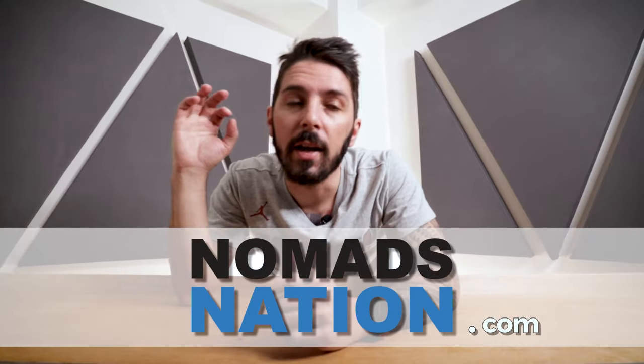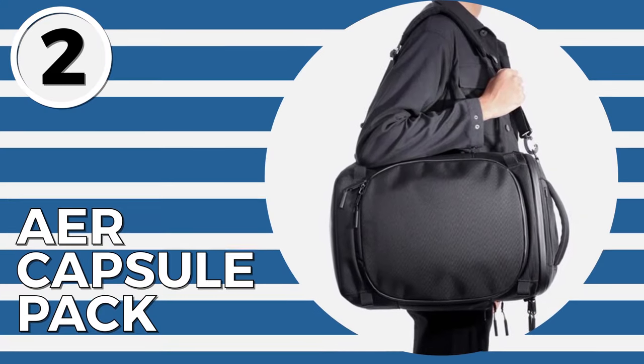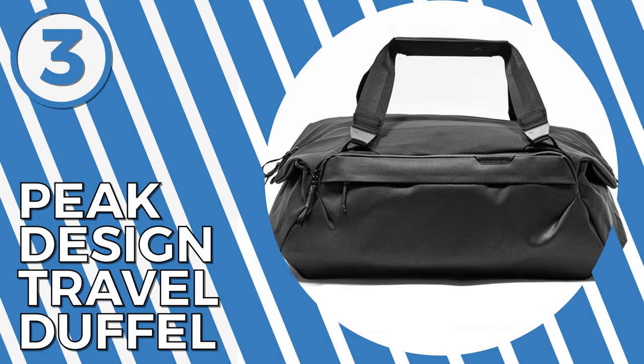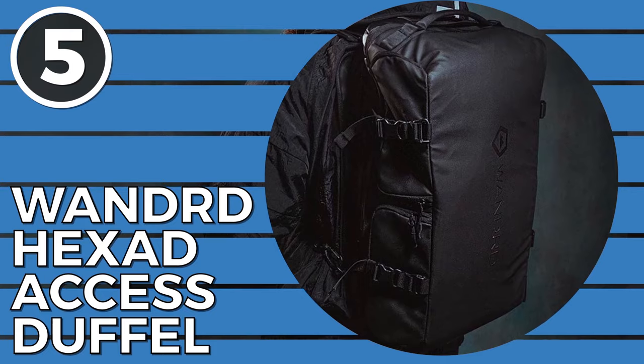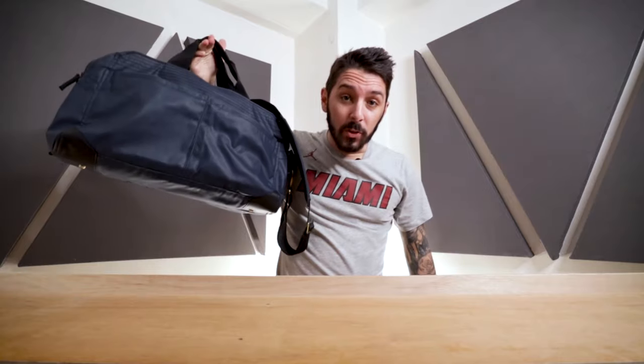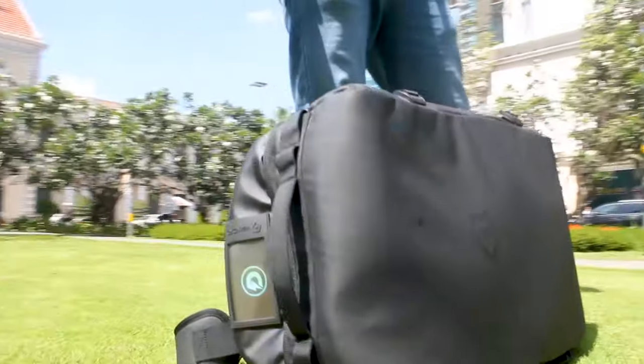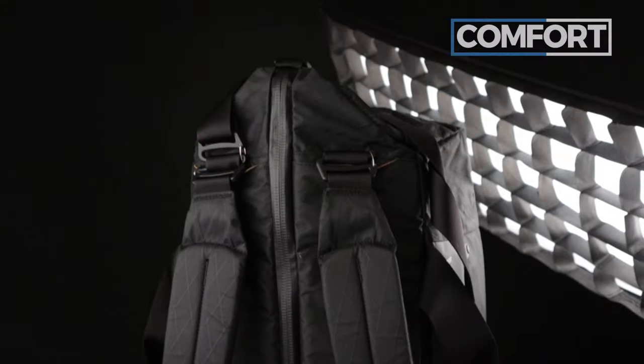Welcome to Nomads Nation, where we have put together the best duffel bag review on the web. Our five picks aren't necessarily in chronological order — we just wanted to show you some of the best duffels on the market, explain their pros and cons so you can figure out which one is best for you. We own and have reviewed and tested every duffel on this list. Each duffel has its own individual review with further detail — check the description below for a link.